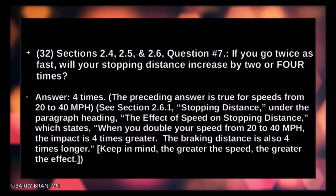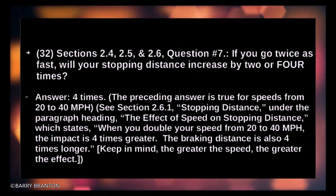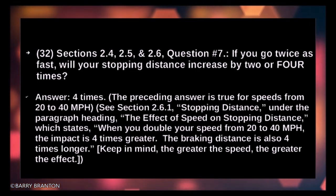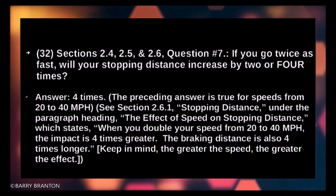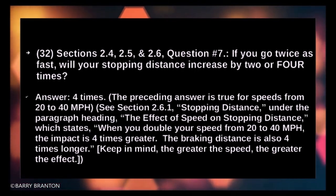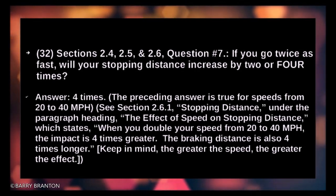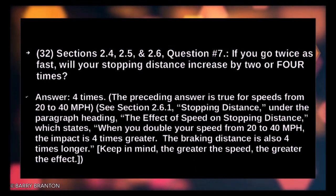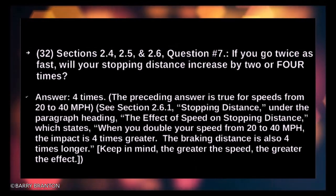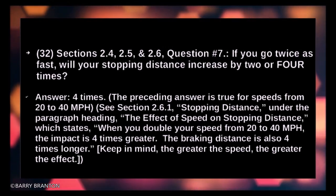That is true for speeds from 20 to 40 miles per hour. When you double your speed from 20 to 40 mph, the impact is four times greater and the braking distance is also four times longer. The greater the speed, the greater the effect.